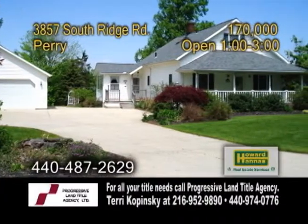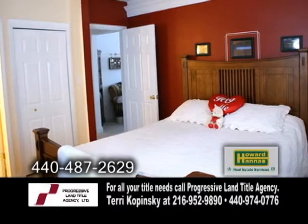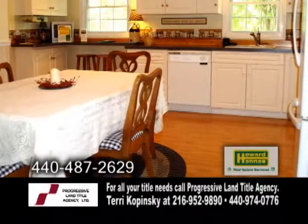A bungalow in Perry. This energy-efficient home features four bedrooms and two and a half baths. A welcoming front porch opens to the large living room. The country kitchen offers white cabinets and recessed lighting.